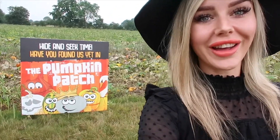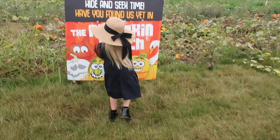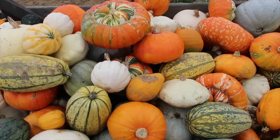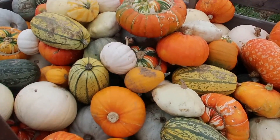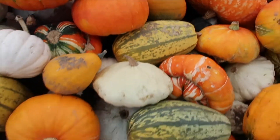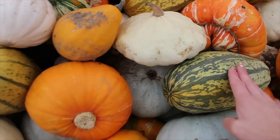Look, there's a hide and seek pumpkin patch here — I think you've got to find these guys. It's like a scavenger hunt where you have to find pumpkin faces. There's another crate of more interesting looking pumpkins here and I think we're definitely going to grab one of these. I love the shades of this one. These marrow ones are nice as well — we had one like this last year.